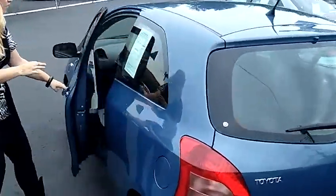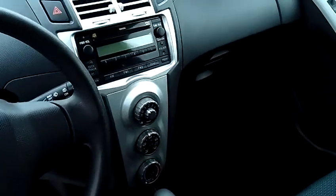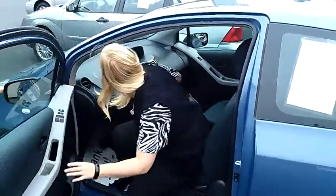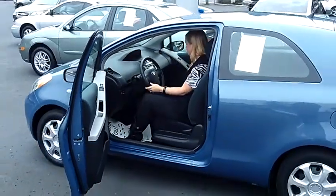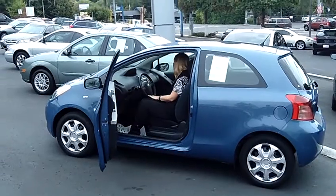It's a keyless entry vehicle. It has a great two-tone black with polka-dotted cloth interior, automatic windows and door locks, as well as a great Toyota MP3 CD player, air conditioning, and has the sports shift.